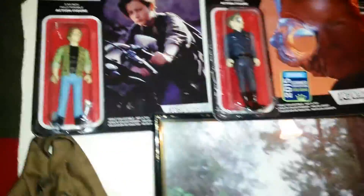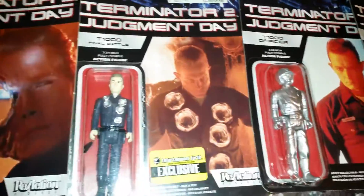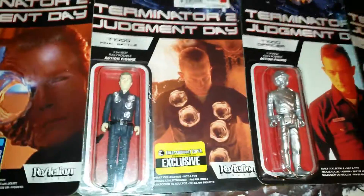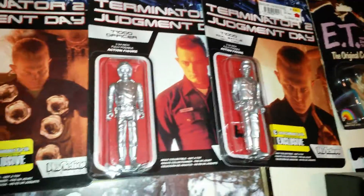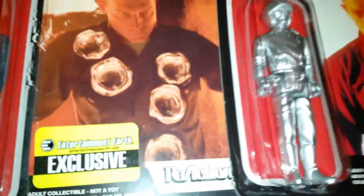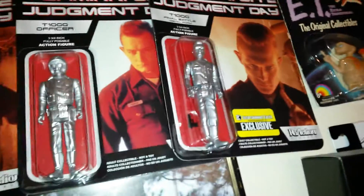We have John Connor over here from Reaction. We have the Funko Exclusive T-1000 with Hole in the Head. The T-1000 Final Battle, an Entertainment Earth Exclusive. We have a T-1000 Officer — it's like all silver — and another T-1000 which is an Entertainment Earth Exclusive.